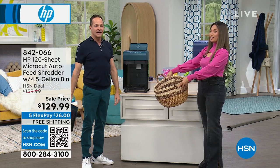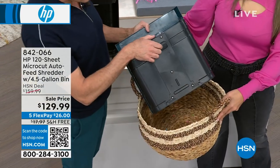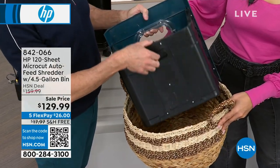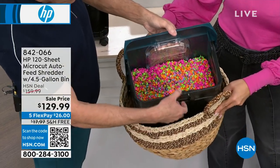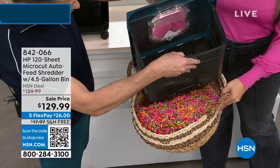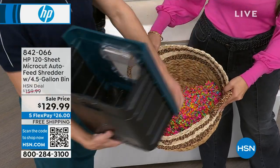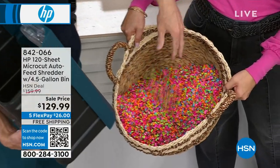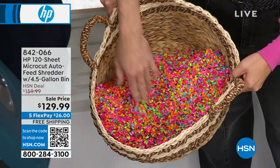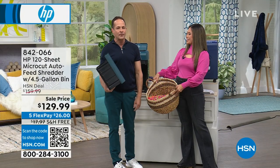Emptying it is an absolute breeze — it's like those really nice expensive vacuum cleaners. There's a little latch on the back. I just take it and go boop, shake it out, and everything goes into the garbage. Even when things are cut this finely, any paper dust — the force of gravity just puts it right into the garbage. So easy to empty, so easy to clean up.